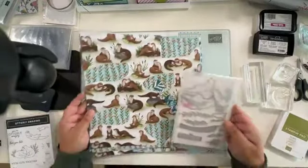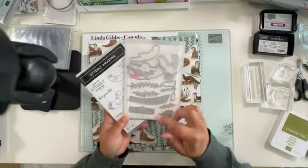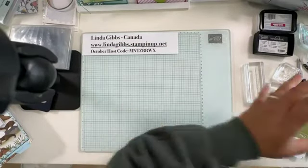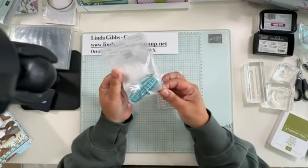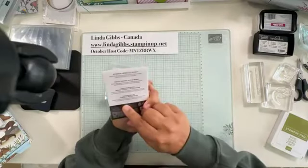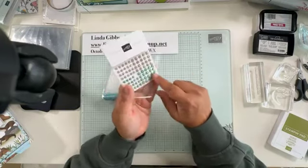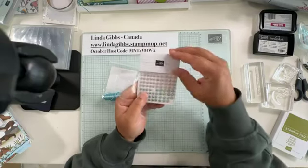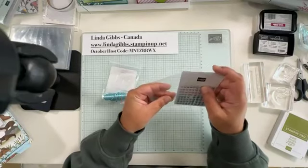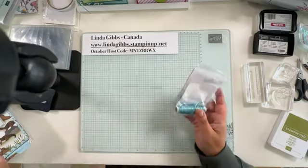I bought the paper but didn't buy this bundle because my mother-in-law Linda bought it, so I'm borrowing it — but it's really tempting to get just for the dies. The other parts of the suite include a beautiful Lost Lagoon cord that's kind of shiny and shimmery, and Riverside Irregular Pearls in three colors: a Lost Lagoon/Pretty Peacock color, a gray, and a white pearl.